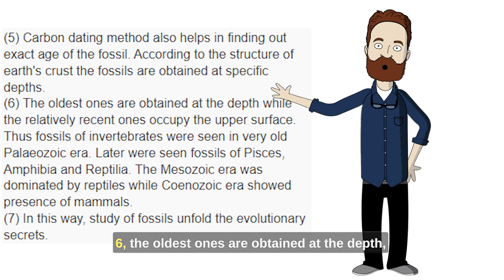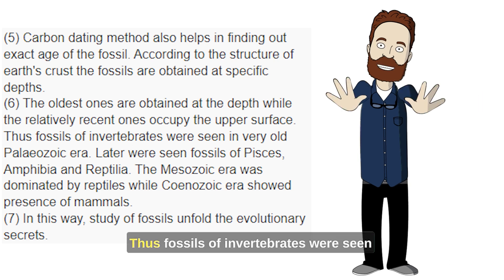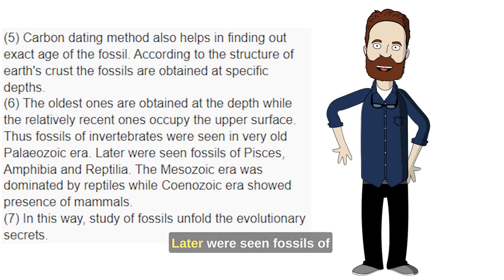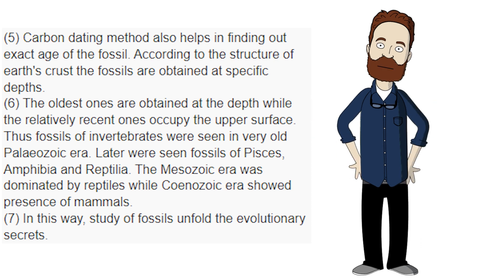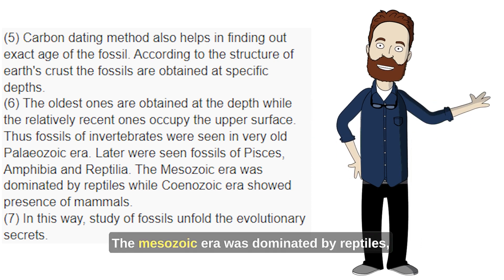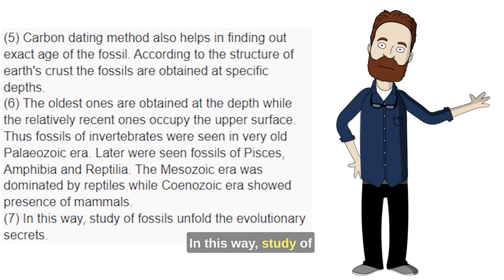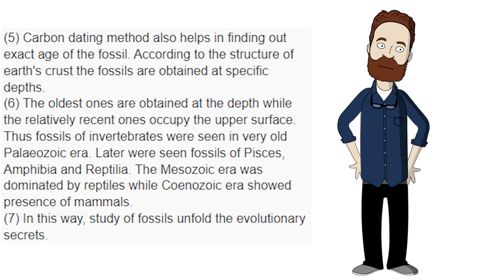6. The oldest ones are obtained at greater depth, while the relatively recent ones occupy the upper surface. Thus fossils of invertebrates were seen in the very old Paleozoic era. Later were seen fossils of Pisces, Amphibia, and Reptilia. The Mesozoic era was dominated by reptiles, while the Kenozoic era showed presence of mammals. 7. In this way, study of fossils unfolds the evolutionary secrets.